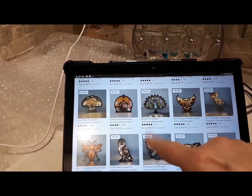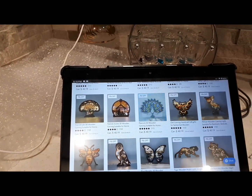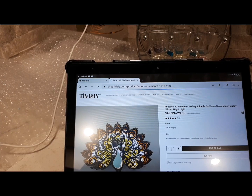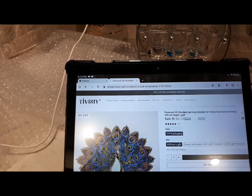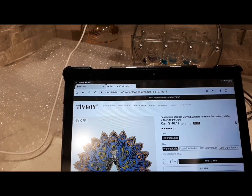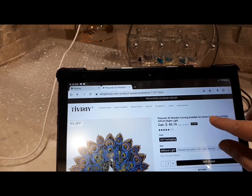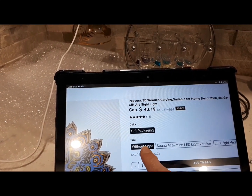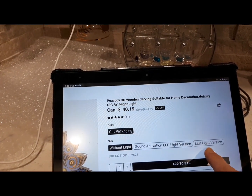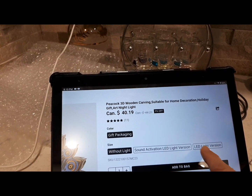There's the peacock right there that I ordered — forty dollars and nineteen cents. Peacock 3D Wood Carving, suitable for home decorations, holiday gift, art night light. You can see how it switches over to Canadian dollars. You can order it with gift packaging, without light, sound-activated light, LED version, and LED light version. I don't have the sound activation, I just have this one.